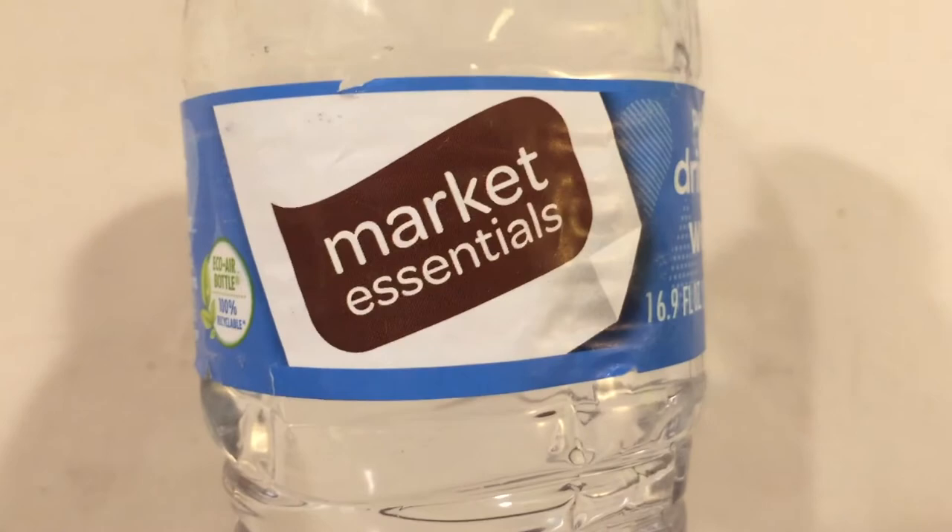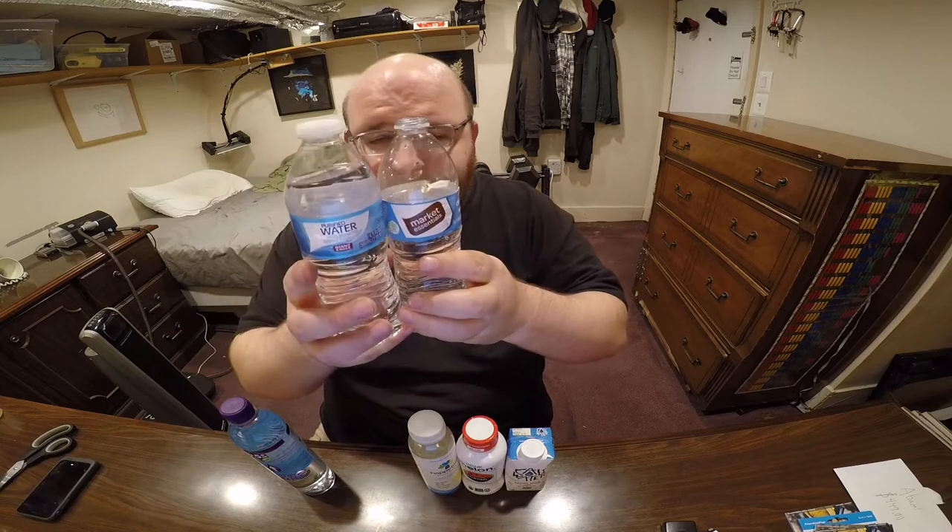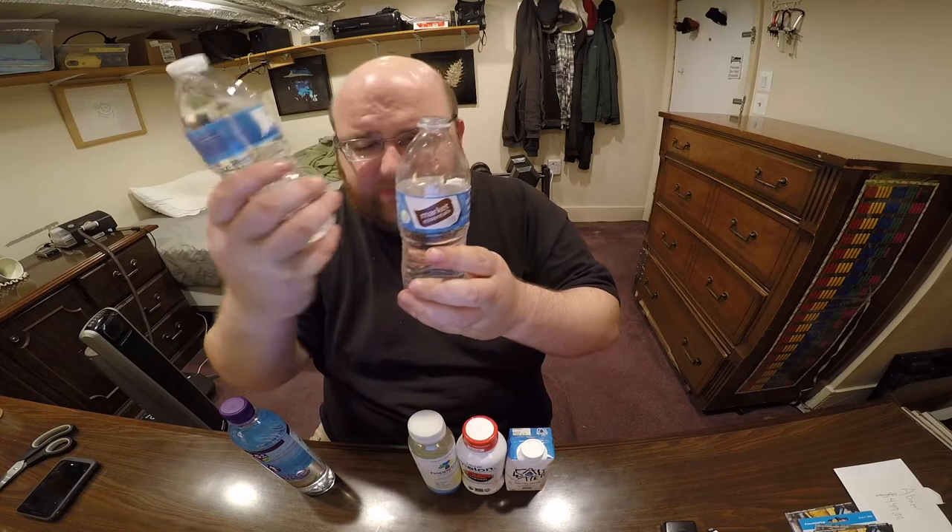First up is Market Essentials Drinking Water. I think this is from Lucky Grocery Store — I got it from my trip to San Francisco. It's just like a standard cheapo bottle. And that's exactly what it tastes like too — it tastes just like cheap Niagara bottles and cheap Nestle bottles. There are tons of brands that have this same exact shape and same kind of bottle, and most of them taste very similar.